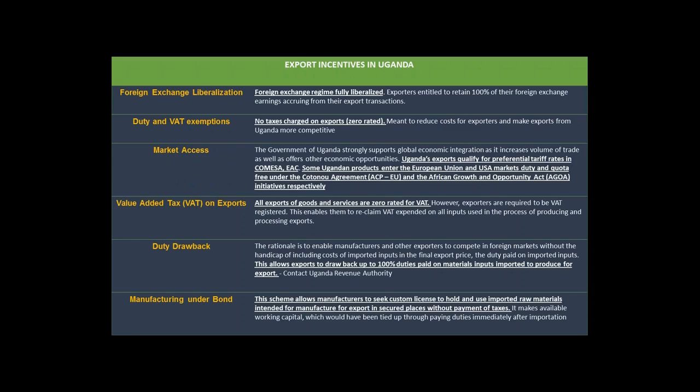Investors can take 100 percent of the profit, but they should produce for export. We have VAT exemptions and some goods brought in are zero-rated, especially to reduce costs for exporters and make Uganda-originated goods more competitive on the global market. All exporters of goods and services are zero-rated for VAT. VAT is 18 percent, so everything produced for export within the region is zero-rated for VAT.